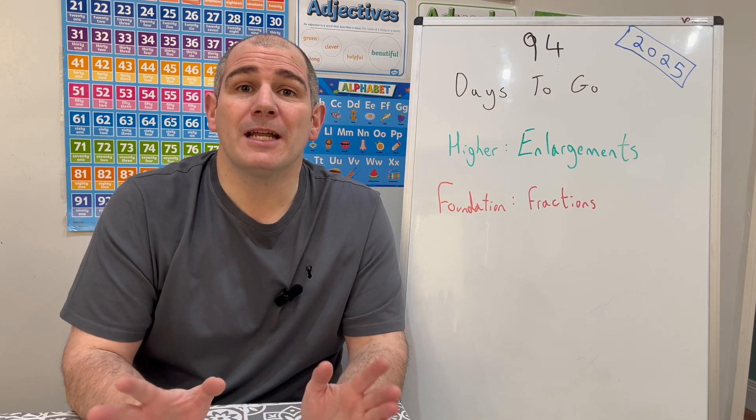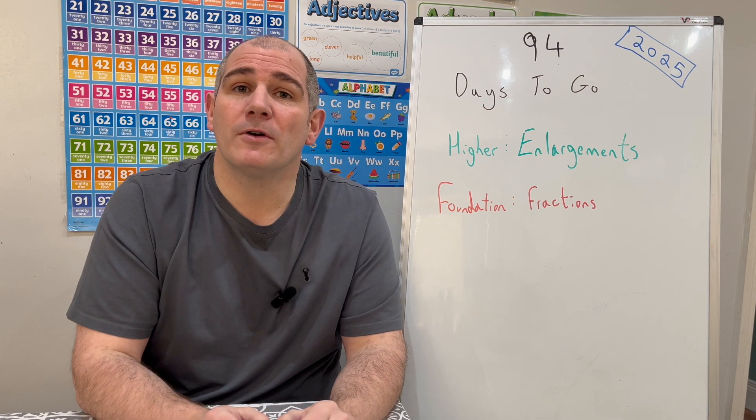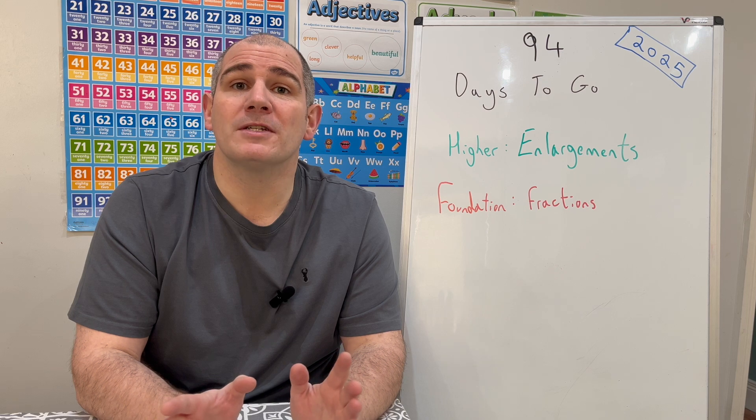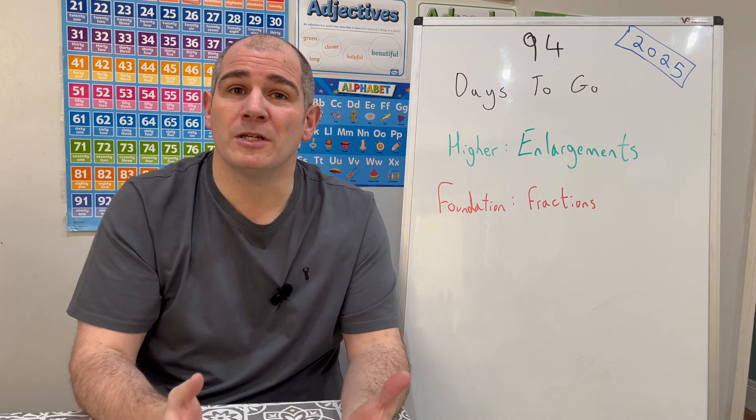Hi everyone, welcome to the Corp Maths 100 Days To Go Revision Sessions 2025. There are 94 days to go until your first GCSE Maths exam. Today, if you're preparing for GCSE Higher, our revision session is going to be on enlargements. If you click the link in the top right hand corner, that brings you straight to your video.